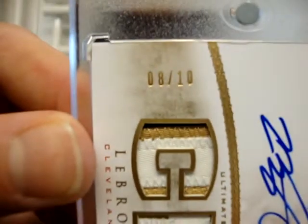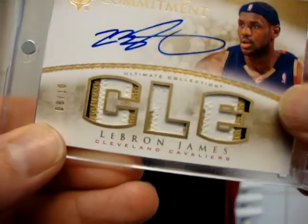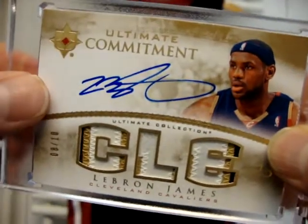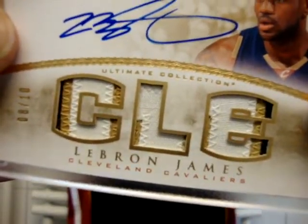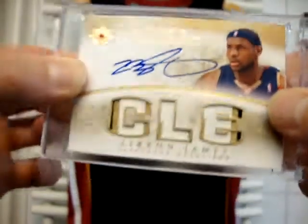As you'll see, 8 of 10 — so there's only 10 of this card in the world. Near Mint to Mint condition again. Guys, if you're interested, please PM me on YouTube and maybe we can work out a deal. Can't wait for the playoffs in two weeks. Really sick card. Near Mint to Mint.